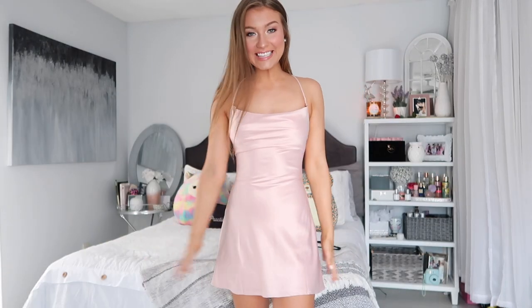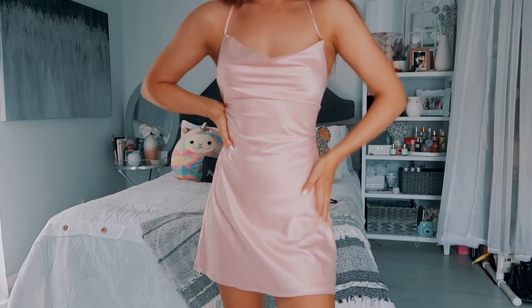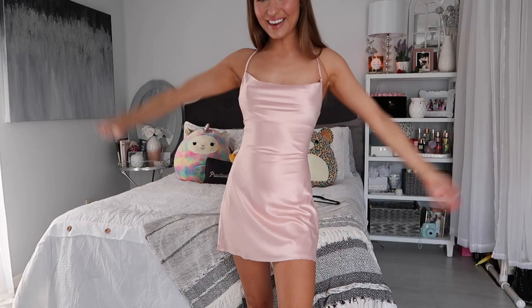This next outfit is a silk blush pink dress. This is normally not something I would typically wear — it's a little sexy, you know? I could definitely see myself wearing this on a night out or to a date party. It's super cute and the back is wide open, which I really love. I love low-back styles, and I absolutely love this and cannot wait to wear it out.